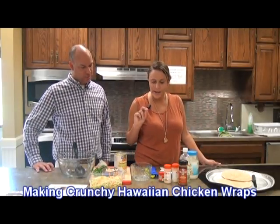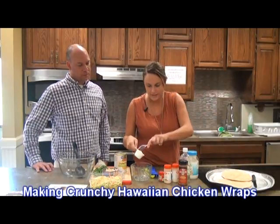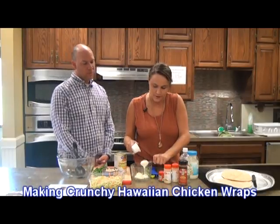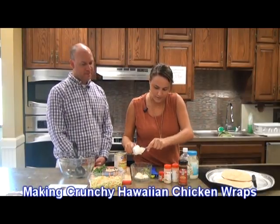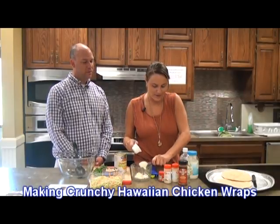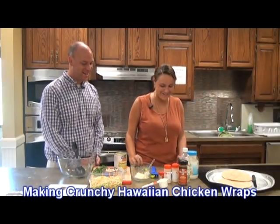So we're going to start with the dressing. First of all, you're going to put a fourth of a cup of light mayonnaise in it. If you prefer Miracle Whip, you could use some Miracle Whip. Do you prefer mayonnaise or Miracle Whip? I prefer mayonnaise. It's definitely one or the other.